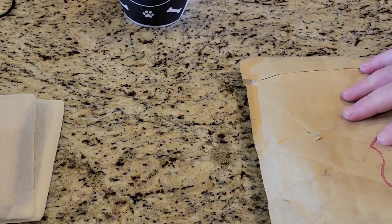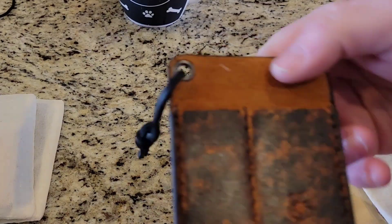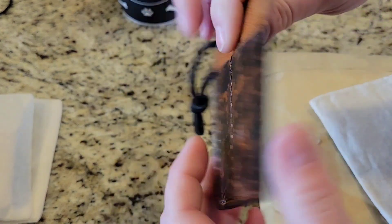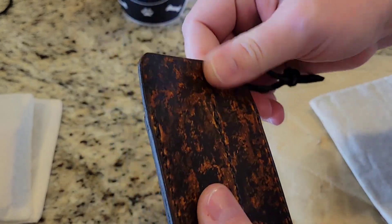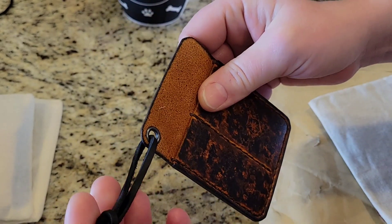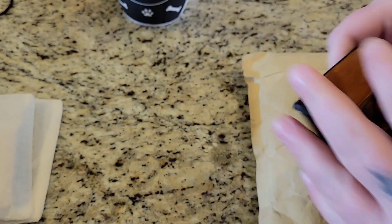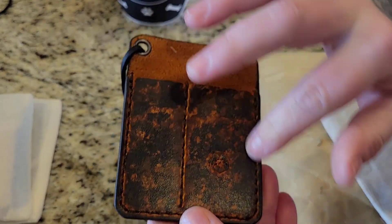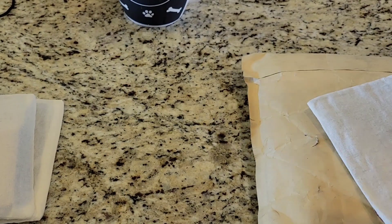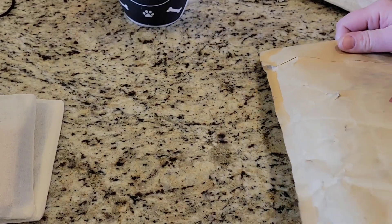There's one thing out of all of these items that I am going to keep for myself because I don't have one, and this is it right here. It is so cool — it's a little EDC carrier type thing. Really cool, I love this. I don't have one of my own so I decided I'm going to keep this. It'll be cool once it gets broken in because it'll mold to whatever you have inside of there. I like leather for that reason.